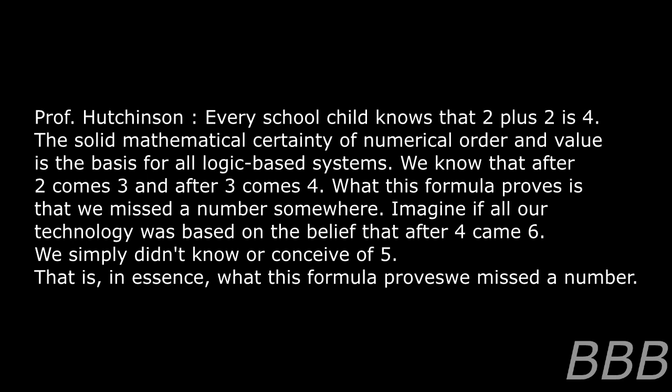What this formula proves is that we missed a number somewhere. Imagine if all our technology was based on the belief that after 4 came 6 — we simply didn't know or conceive of a 5. That is in essence what this formula proves: we missed a number.